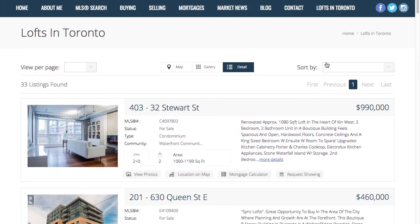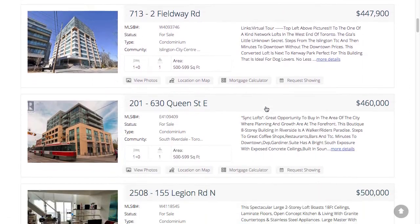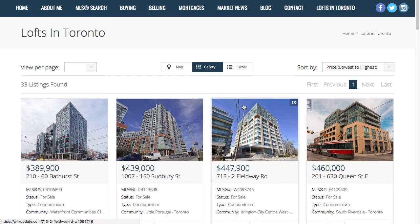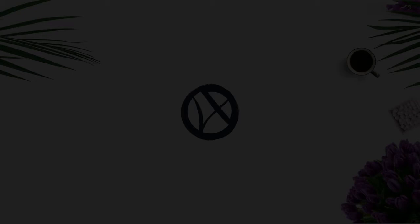If I ever need to make changes to this feed, or I want to add more feeds, I just do it all within the page manager — it really is that easy. And don't forget, if you're ever stuck or have questions on how to use Smart Search for your business, our award-winning support team is always there.